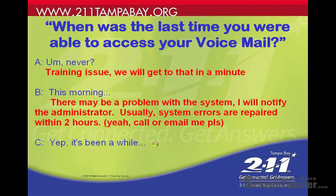You can also ask the client when was the last time they were able to access their voicemail. If they say they've never been able to do it, that's a training issue — go to the 'How to Train a Client to Use the Voicemail' slideshow. Or they could say they got in just this morning, in which case there might be a problem.